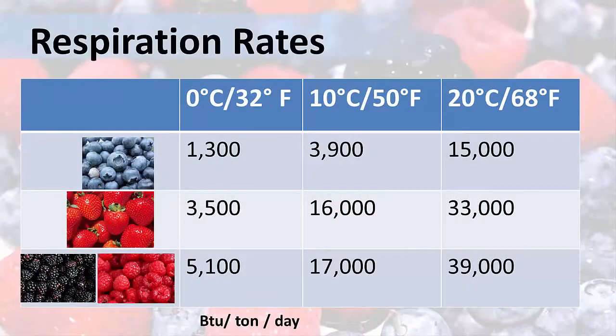Fruit and vegetable products have different rates of respiration. This table shows the different rates of berries at three different temperatures — blueberries, strawberries, and then blackberries and raspberries — held at 32, 50, and 68 degrees Fahrenheit. The lower numbers in the table indicate that less heat is being created by respiration, and the higher numbers mean more heat.